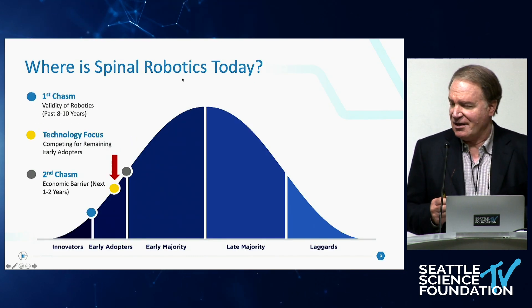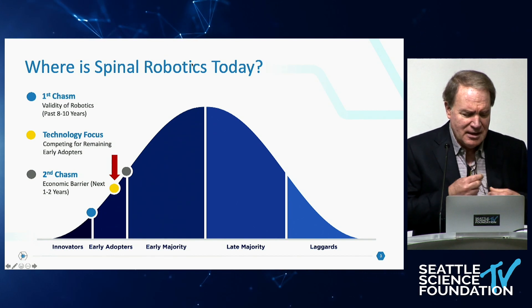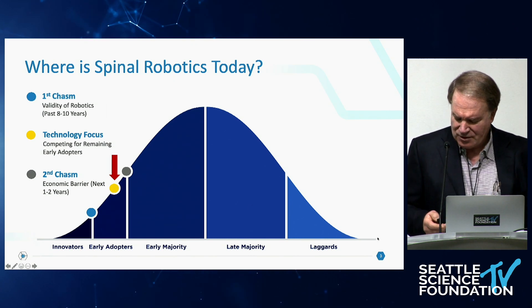This is the classic adoption curve for new technology — you're all familiar with this. And spinal robotics remains in the early phases of this adoption curve.